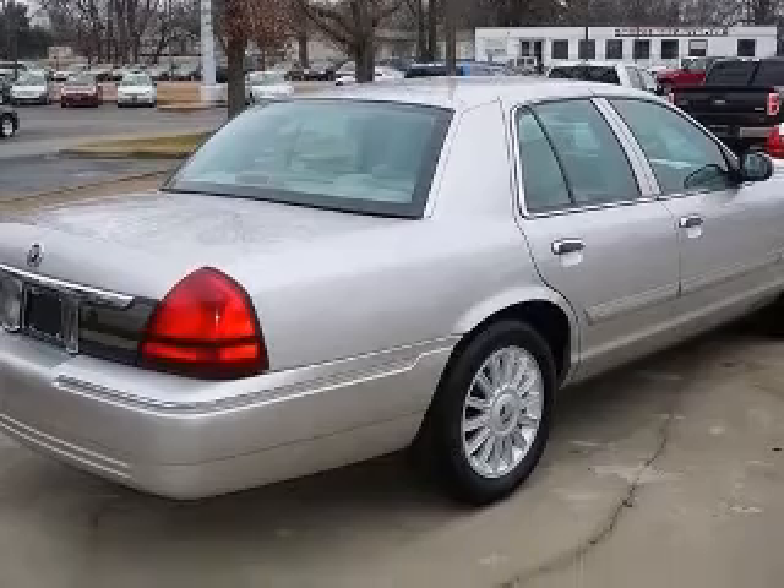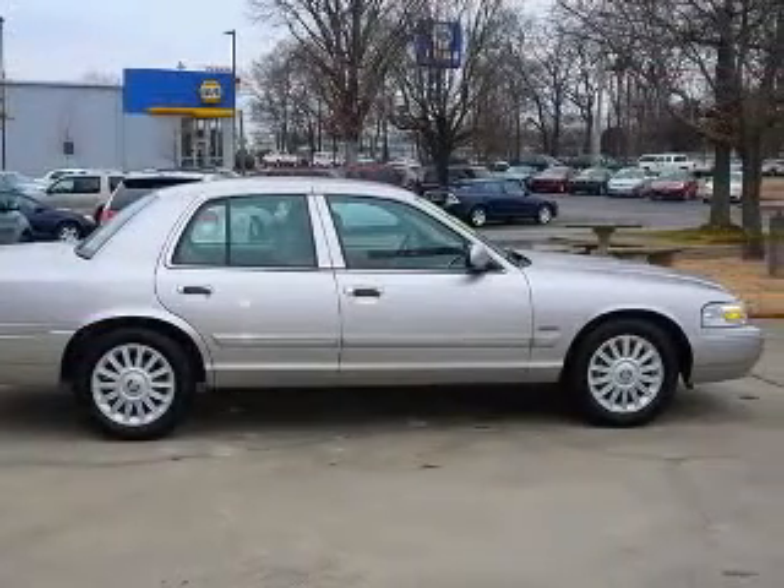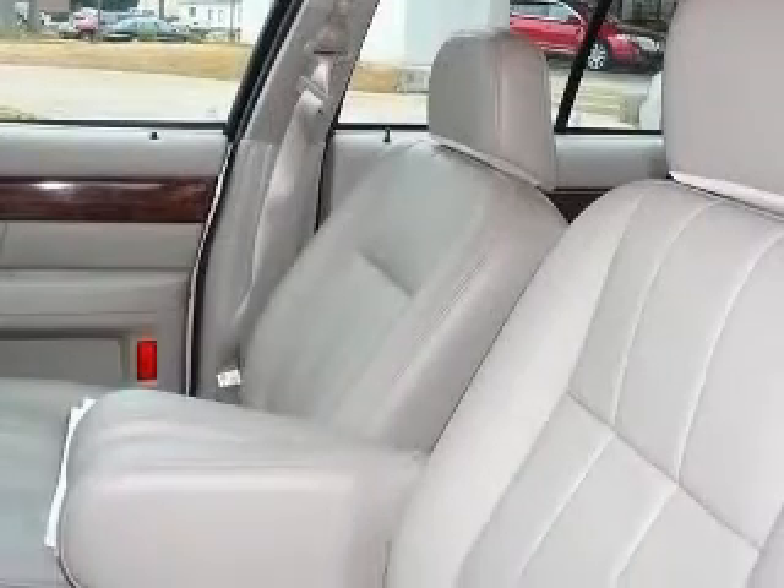4-wheel ABS brakes, 6-way power driver's seat, 8-way power adjustable driver's seat, air conditioning with climate control, auto electronic temp control, chrome grille, clock, AM/FM radio, cornering lights.